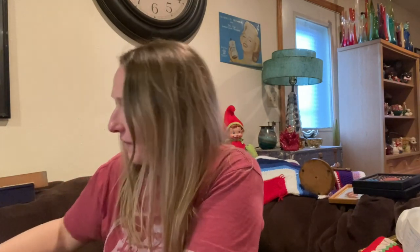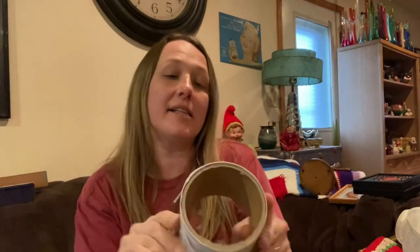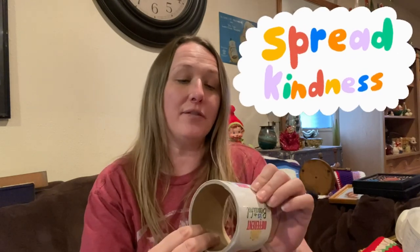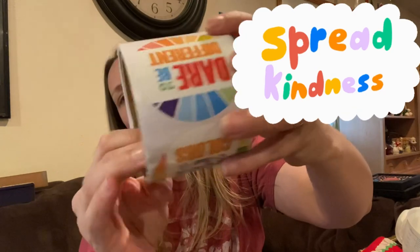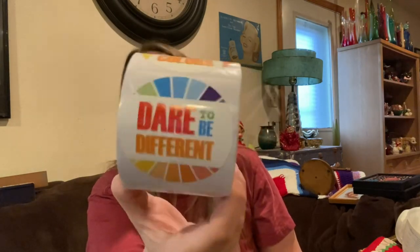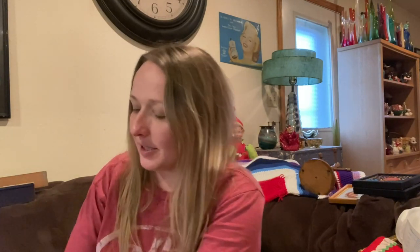Then I found some fun vintage stickers — I love the colors and the sayings: 'Dare to be different,' 'Show your true colors,' 'Different is beautiful,' 'You are amazing,' 'Be bold, be you.' I love them! I'll probably put these on my packages or sell them — who knows.